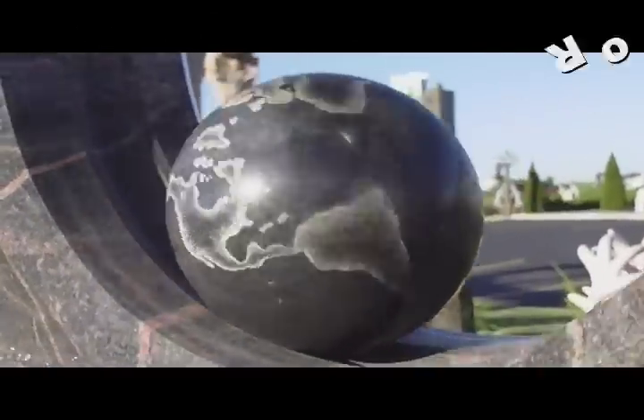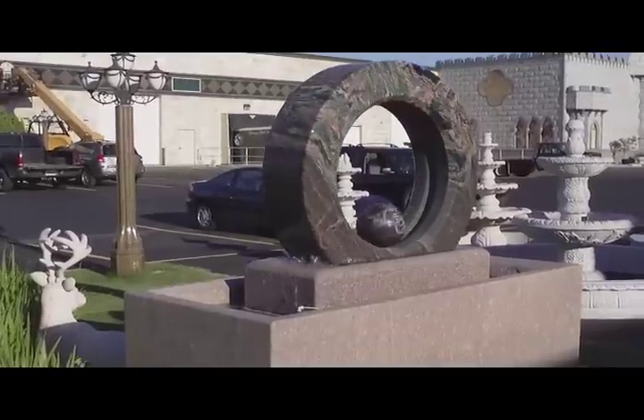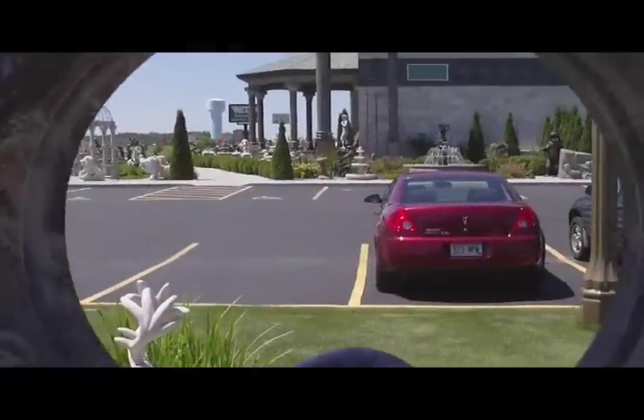The floating rolling granite ring is a very unique item that almost defies gravity. It is suspended by nothing more than water pressure. A 10,000 gallon per hour pump floats this 800 pound ring, with about a 50 pound granite ball rolling in the center.